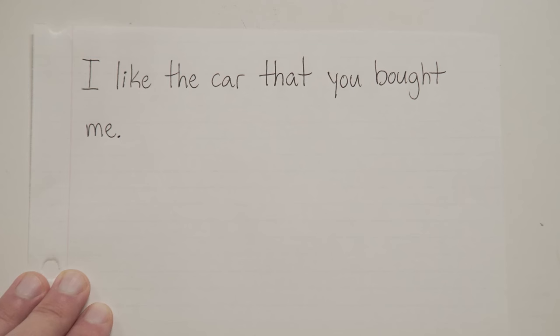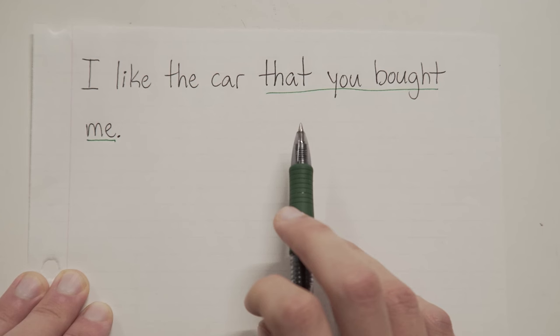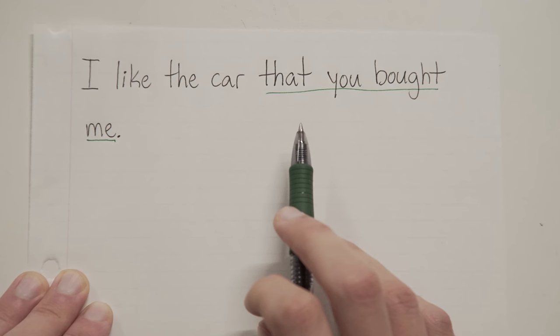Couple more. I like the car that you bought me. Now, before you even try this one, I'm actually just going to tell you the answer. When you have extra information that begins with the word 'that,' you never need commas. I repeat: when you have extra information that begins with the word 'that,' you do not need commas. It's just the way it is. The word 'that' is technically called a relative pronoun, and unlike the word 'which,' which we used in the last sentence, the word 'that' does not take commas.